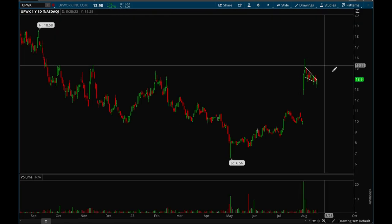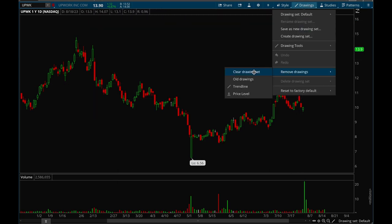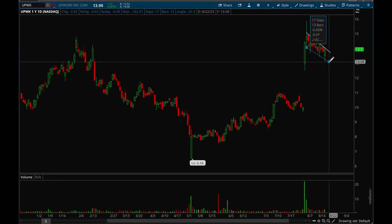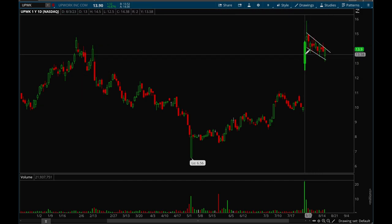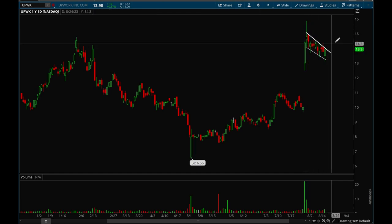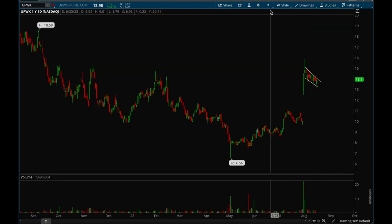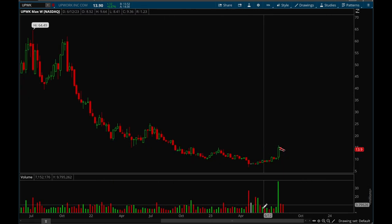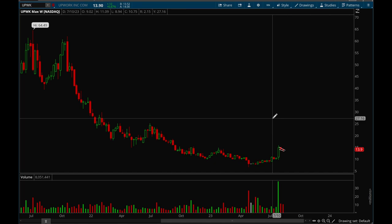Last but not least, Upwork — this one is also holding up pretty well, forming a pretty nice bull flag. Really strong reaction on earnings with really big volume — over 20 million shares that day. Ever since then it's just been going sideways and flagging. If it can take out that flag, I definitely want to be long. Look at that volume — huge compared to the volume bars before, clear signs that institutions are buying up the stock. That's pretty much all I've got for this week — thank you guys for tuning in.